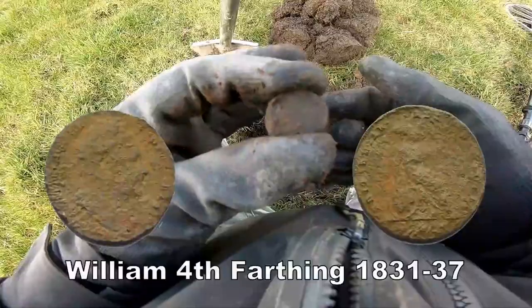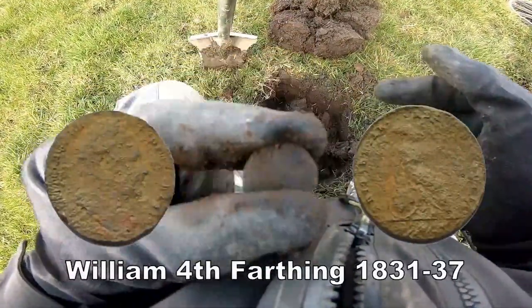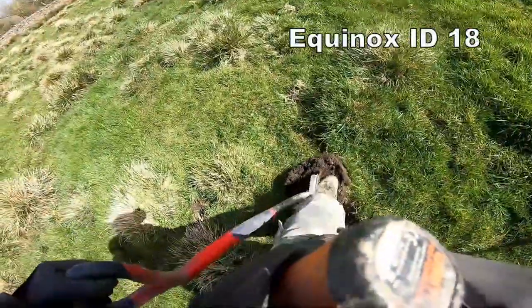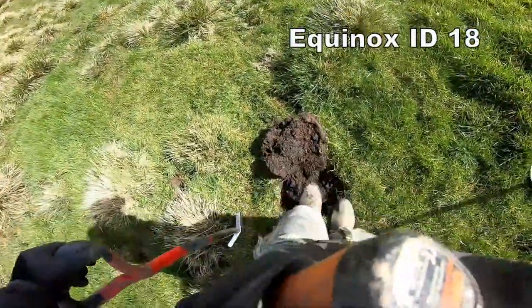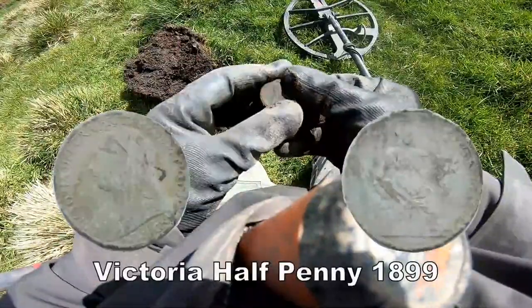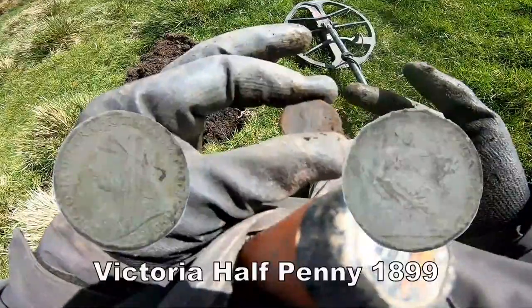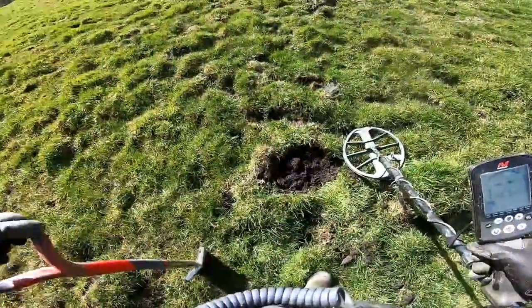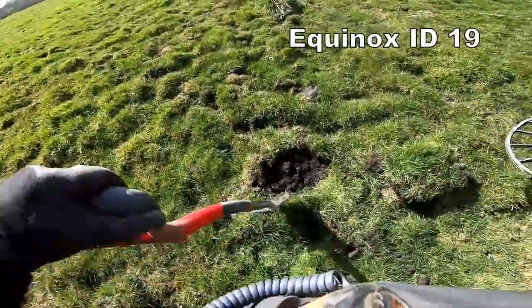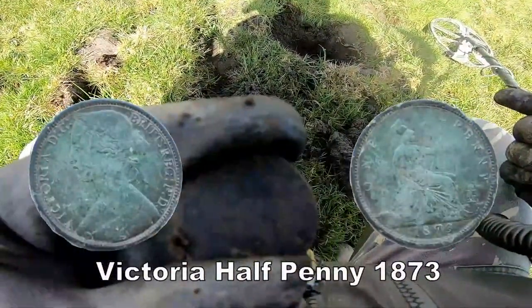I'm going to judge a third farthing. I think it's Victoria — Victoria half penny that. I think we're looking at a Victoria penny there, Victoria penny — 19.